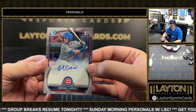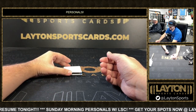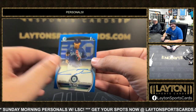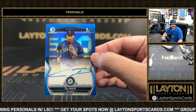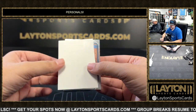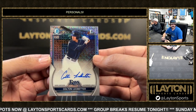Box five — we have a base auto first of Michael Carrico for the Cubs. Blue auto is going to be Ty Pete — nice one — another Mariner, that one to 150, another first round pick. Nice one there Milan on the blue to 150 Ty Pete. And on the back we have a Colton Ledbetter to 150 on the choice first for the Rays — Colton Ledbetter.